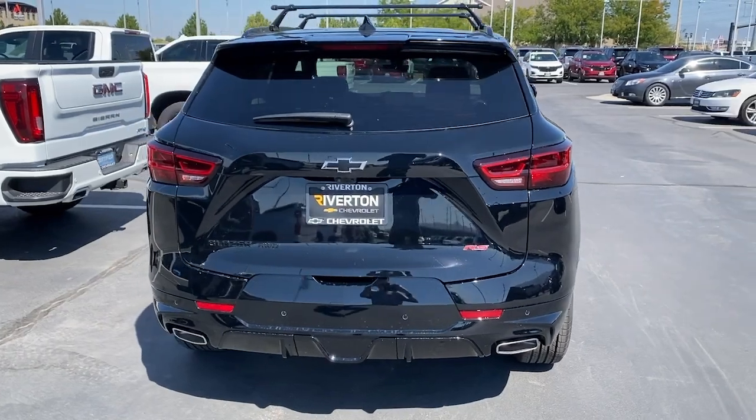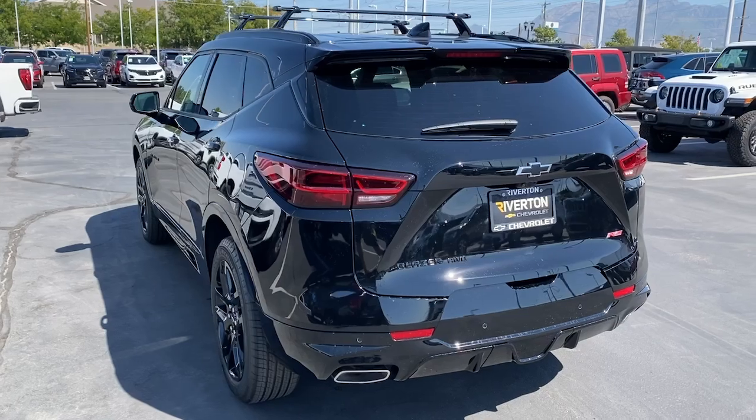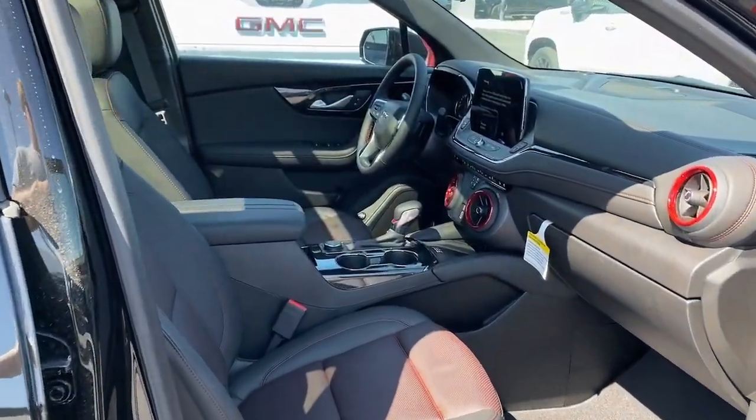Feel calm and competent in this well-equipped Blazer. Treat yourself to a test drive today. Our staff will toss you the keys and give you an outstanding customer experience.